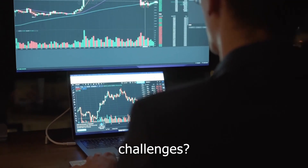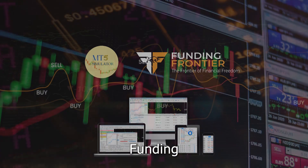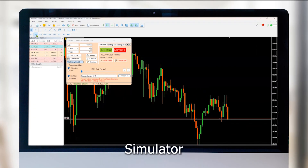Are you struggling to pass prop firm challenges? Need a risk-free space to perfect your trading strategies? Funding Frontier has partnered with MT5 Simulator, designed for traders and learners. MT5 Simulator builds your confidence.